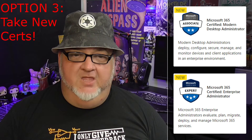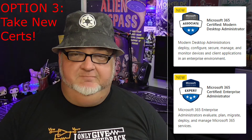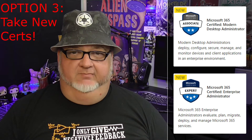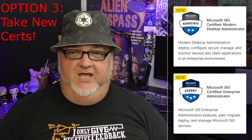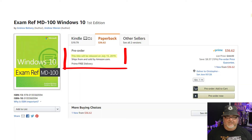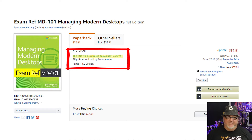Option three: forget the old certification and take the new certification. While you could have taken the new exams anytime in the last four months, you would have to wait for the study guides to come out this summer. The Windows 10 Study Guide will be available on July 15, 2019. The Managing Modern Desktops Study Guide will be available on August 15, 2019.